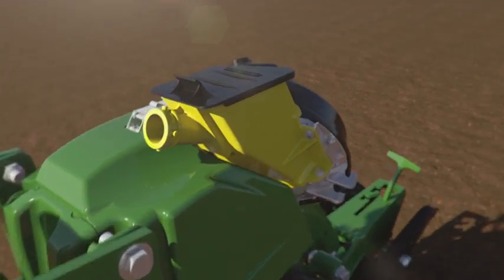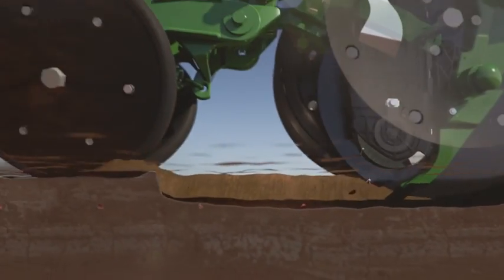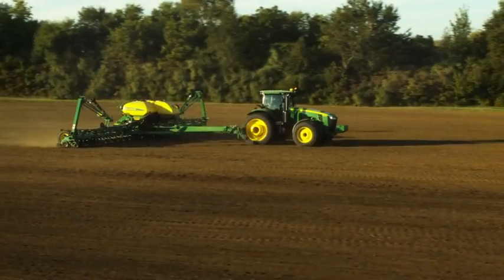Just set the downforce margin you want and run confidently — it's that simple. Finally, a planter with no trade-off between speed and accuracy. A planter that buries the myth of only planting at five miles per hour. A planter that marries precise seed placement and productivity. It's the all-new Exact Emerge row unit from John Deere — accurate at 10 miles per hour.